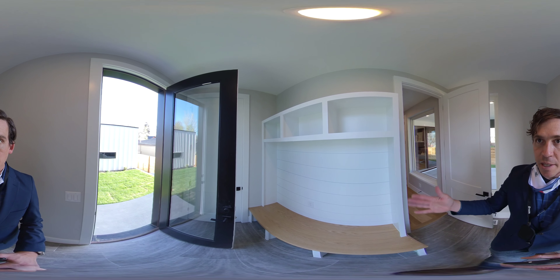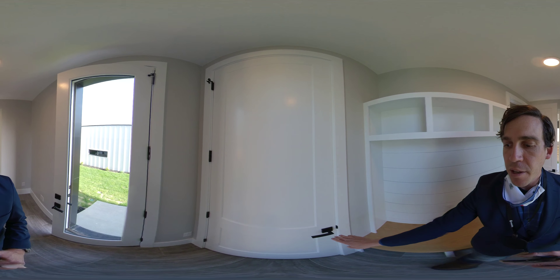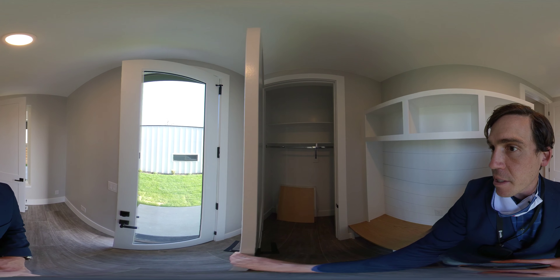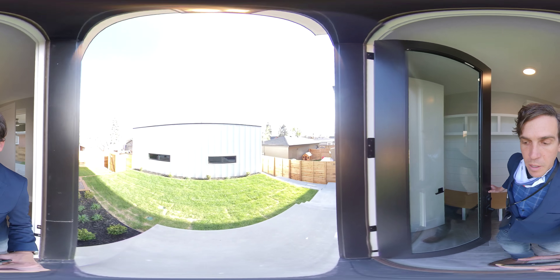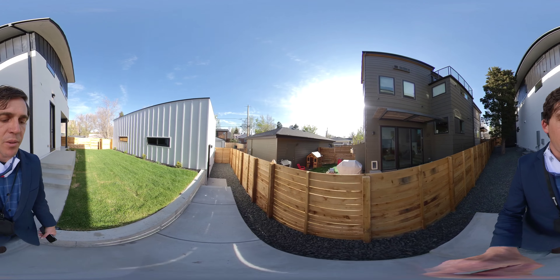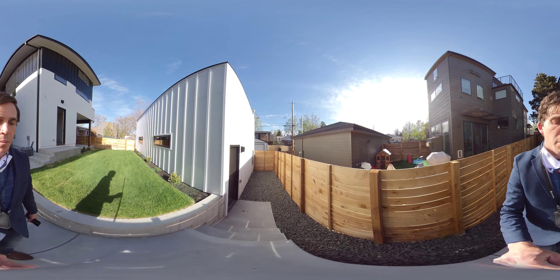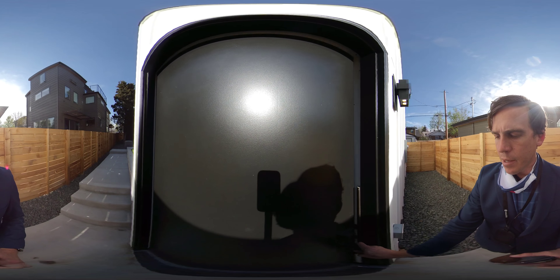I wanted to show you this mud room, which is amazing. You have built-in shelves and hangers, and a nice big coat closet in the mud room as well. Heading to the garage — we have a three-car garage.